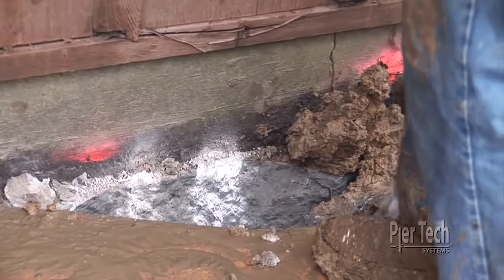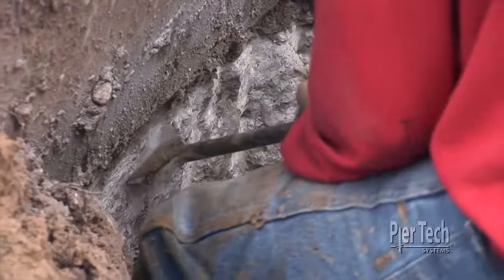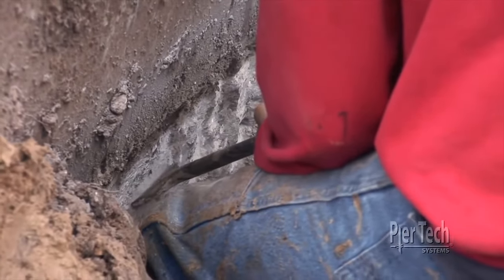Once the holes are excavated to proper depth, the footing must be notched to create a flat and smooth surface for mounting the bracket.